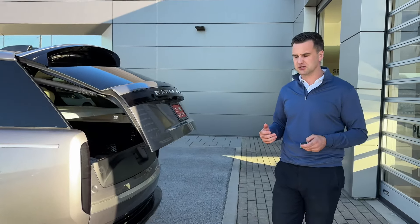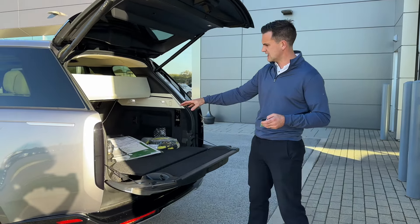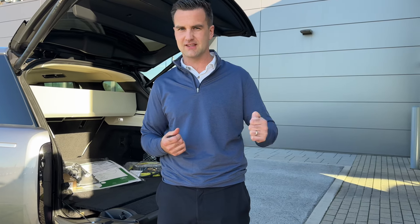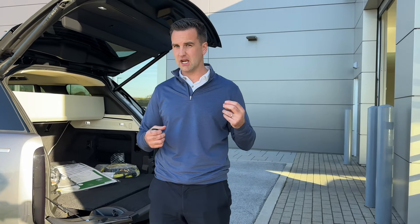Hey Nancy, here is the 2025 Eiger Gray plug-in hybrid Autobiography — we just came in, it is built beautifully. You know the Eiger Gray very well. We've got the Autobiography accents along with the nameplate right here. This is one of the highest trim levels that Range Rover offers. I think you're really going to like these 22-inch wheels as well — they've got silver and graying that complement perfectly with the exterior.